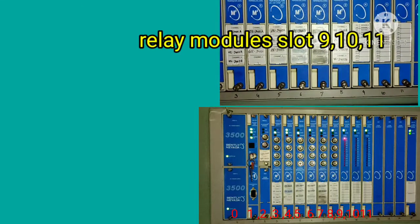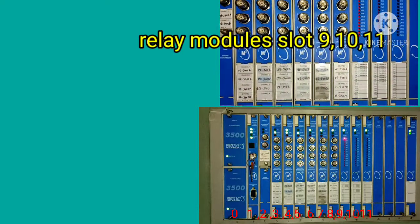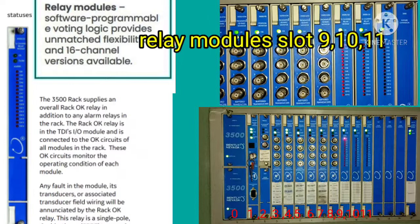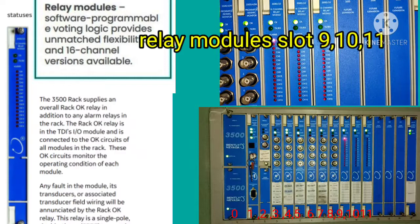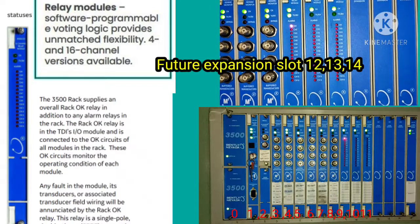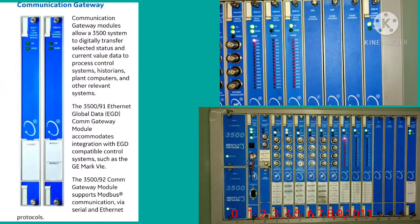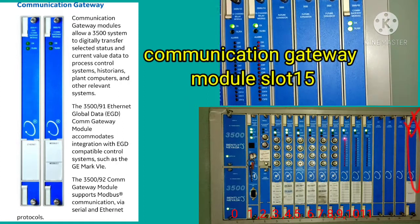The relay modules occupy slots 9, 10, and 11. Relay modules have 16 channels and are software programmable with voting logic that provides unmatched flexibility. There are 16 LEDs corresponding to the 16 channels — whenever a channel condition failure, signal failure, or transducer failure occurs, voting happens and that corresponding LED will light up.